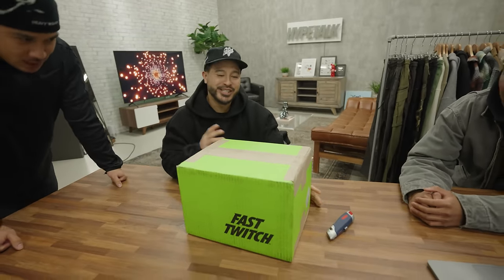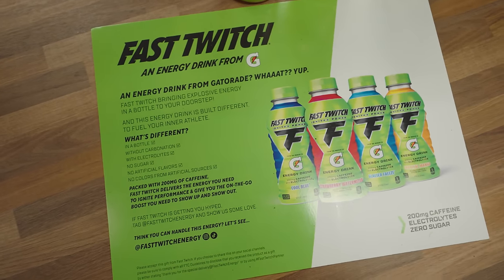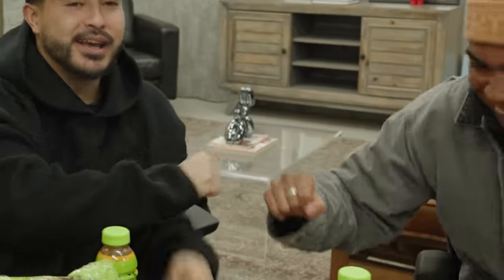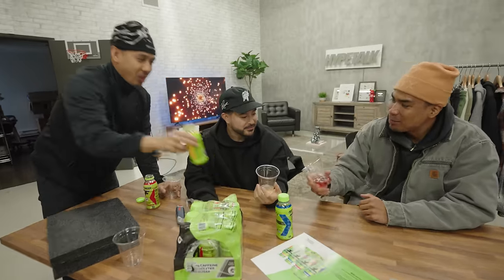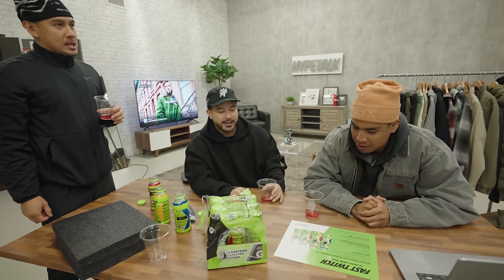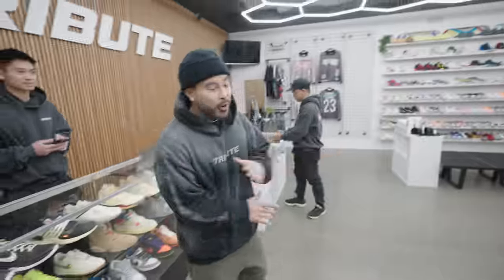We got a crazy package in the mail — I think it's from Gatorade. It's Gatorade's Fast Twitch energy drink. I've had this before — had a triple double after taking one before a game. We got tropical mango, cool blue, and strawberry watermelon. These are fire and I like how they're not carbonated — you can down them quickly. Still tastes like Gatorade but a little sweeter and denser. Shoutout to Fast Twitch Gatorade for sending these over.